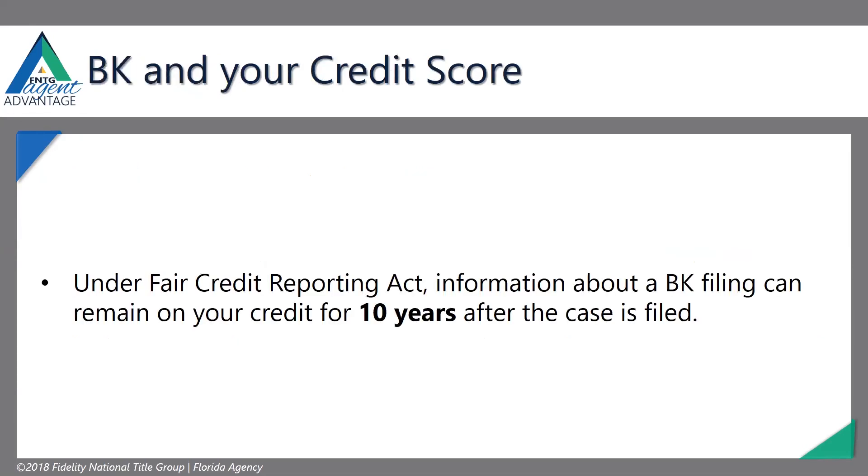Bankruptcy and your credit score: under the Fair Credit Reporting Act, a bankruptcy filing can remain on your credit for 10 years after the case is filed. Foreclosure is seven years. Bankruptcies are given a lot more forgiveness than they used to be. If you have a foreclosure, it's a little different story.